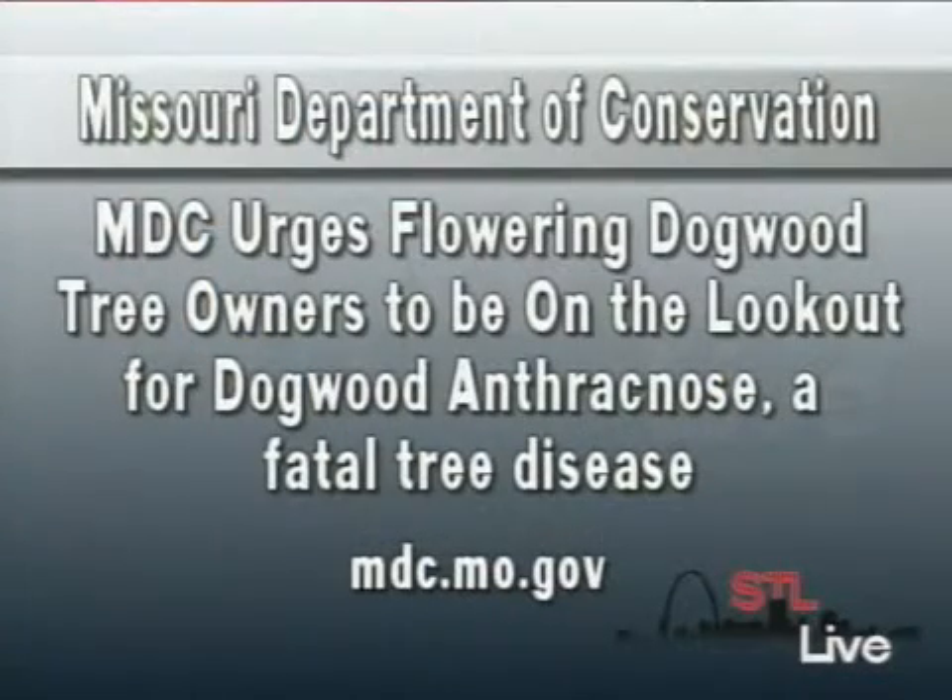Mark, thank you so much for coming again and giving us great tips. Even if they give us scary things to think about, it's still good to be pre-warned. To learn more about Missouri Department of Conservation and how to be involved in other conservation activities, visit mdc.mo.gov. There's more STL Live after this — stay with us.